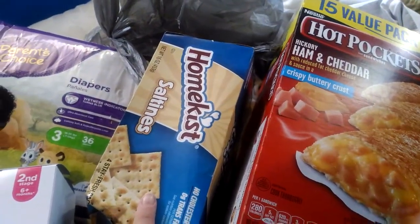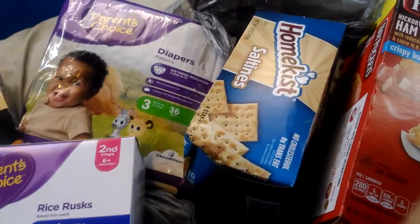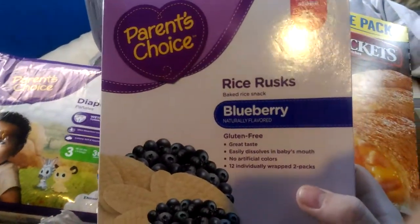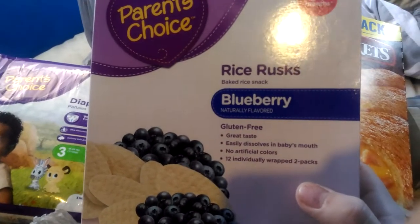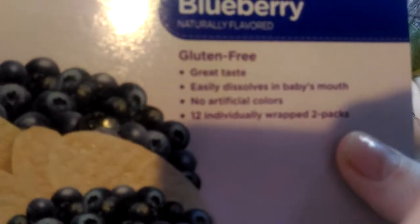Then we have a thing of saltines. Size three diapers for Samantha — these are the kind we normally get. Then we got Samantha's snack. These are rice husk, blueberry, gluten free, great taste, easily dissolves, and there's 12 individually wrapped two-packs.